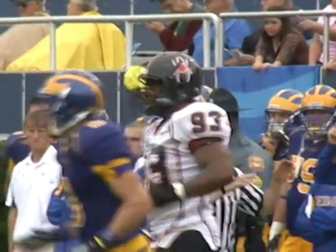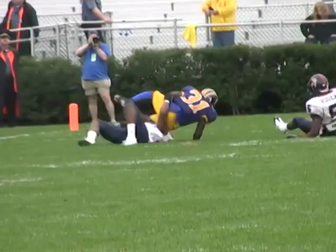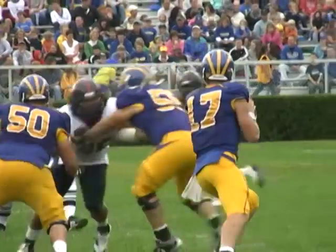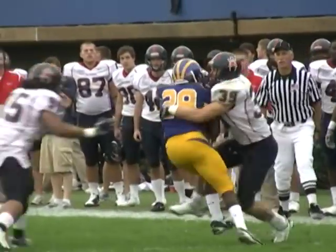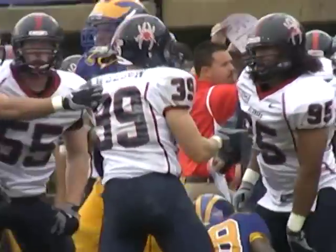He almost intercepted it. Second and ten, this will be a handoff to Thaxton. Turns the left corner, and the Spiders come charging — Nicholas Battle. Third and six, shotgun snap. Devlin looks, swings it out of the backfield on the right side, but Patrick Weldon is there to wrap up the receiver after a gain of just one.